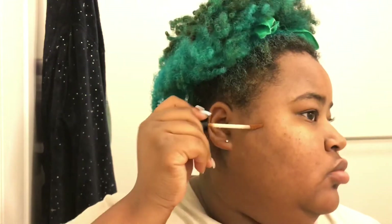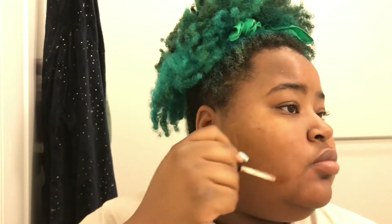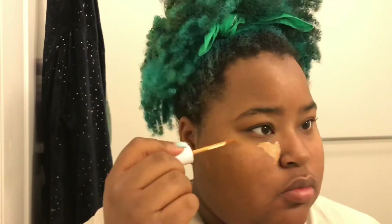I use the NYX Can't Stop Won't Stop concealer along with the ColourPop No Filter concealer. I use the NYX to conceal spots I don't like and the ColourPop one to highlight. I actually saw on TikTok that putting your concealer this way makes your eyes look lifted and highlights your face better than the triangles under your eyes.